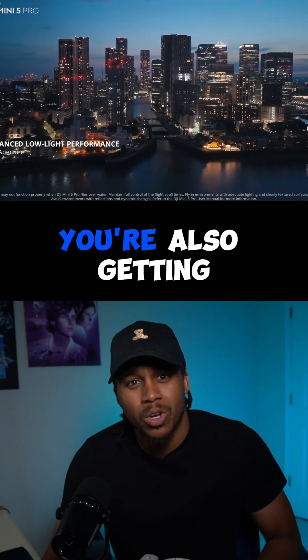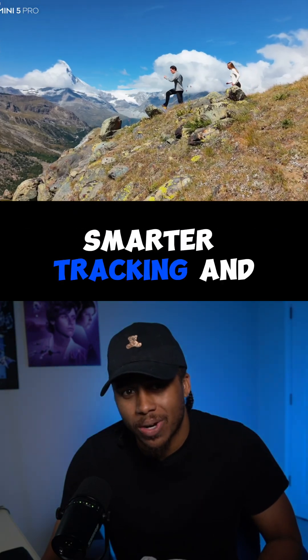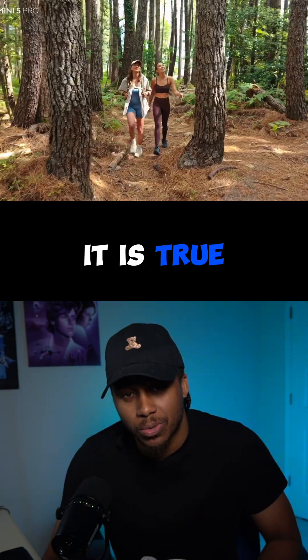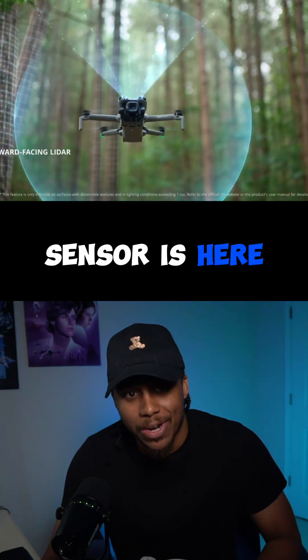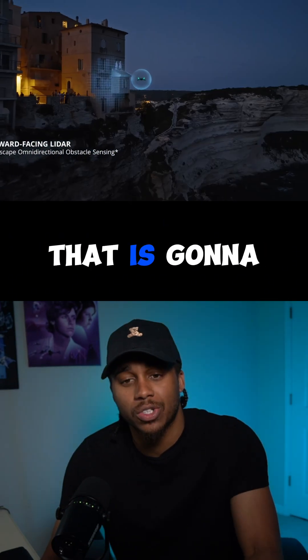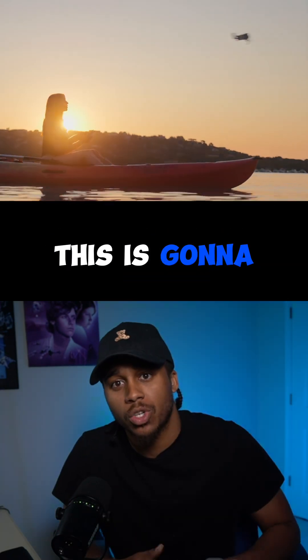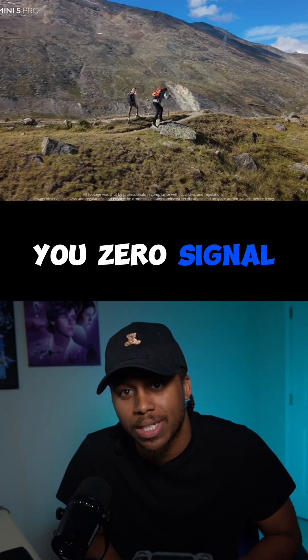You're also getting all-direction obstacle sensing, safe flight, smarter tracking, and yes, the LiDAR sensor is here. We also have the OptiSync 4 Plus transmission, which is going to be very unique in sync with the controller — so if you already have that controller, this will work directly with it, giving you zero signal drops even in tougher environments.